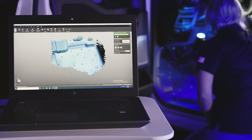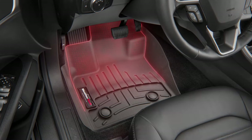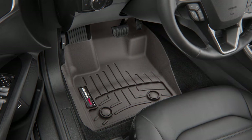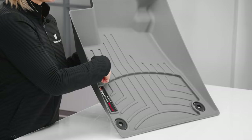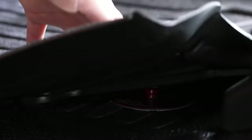We laser measure nearly every make and model to ensure that Floor Liner covers the front, back, and even up the sides of your vehicle's footwell with a custom fit. These unique channels carry messes away, trapping them in this reservoir, and retention devices keep your Floor Liner secure.